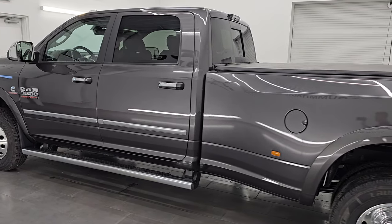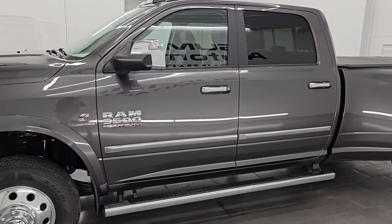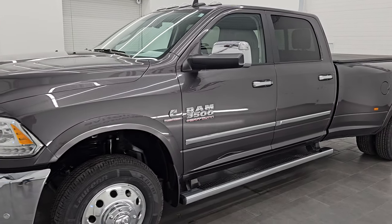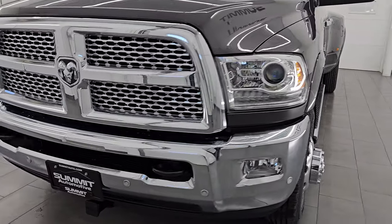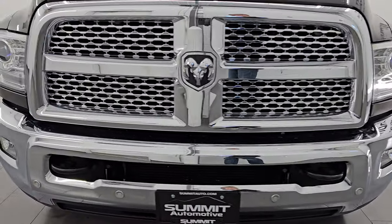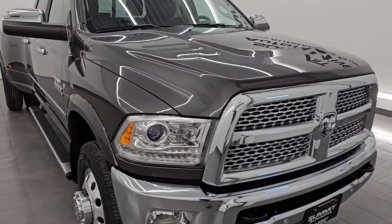Wisconsin, your new and used heavy duty truck and Ram headquarters. This 2018 Ram 3500 has a 6.7 liter high output Cummins diesel. It puts out 385 horsepower, 850 foot-pounds of torque, and it's paired up with the six speed AISIN heavy duty transmission.